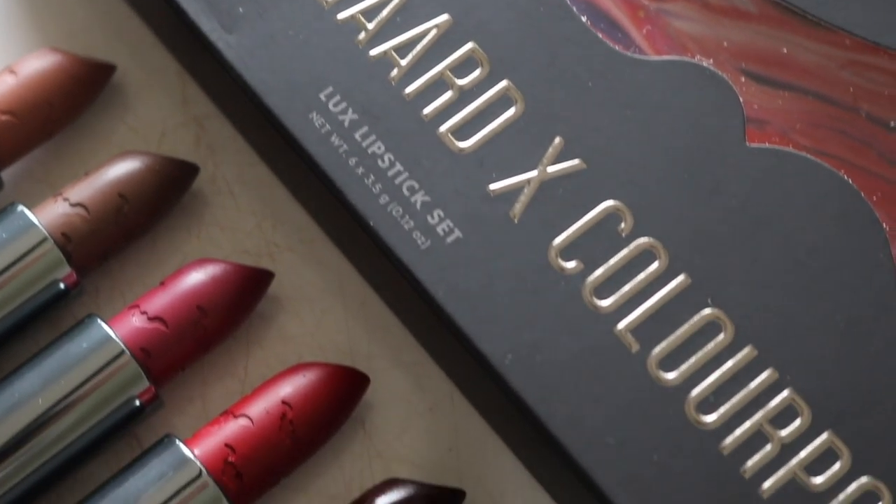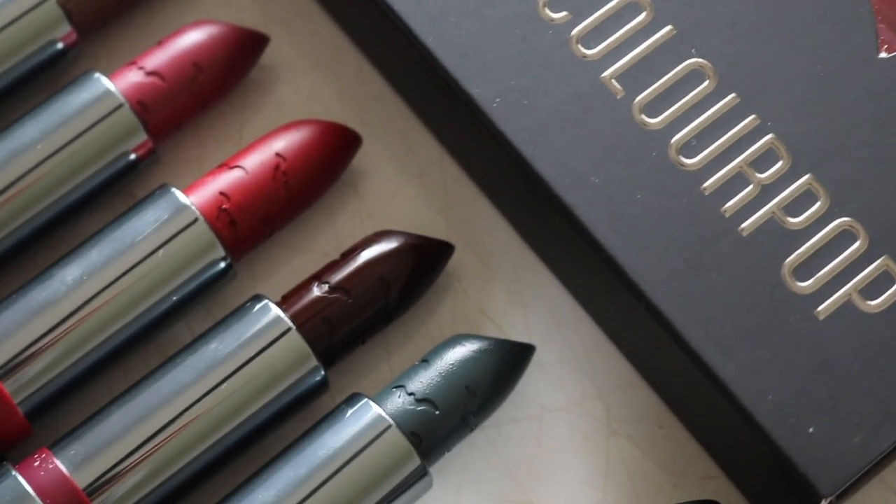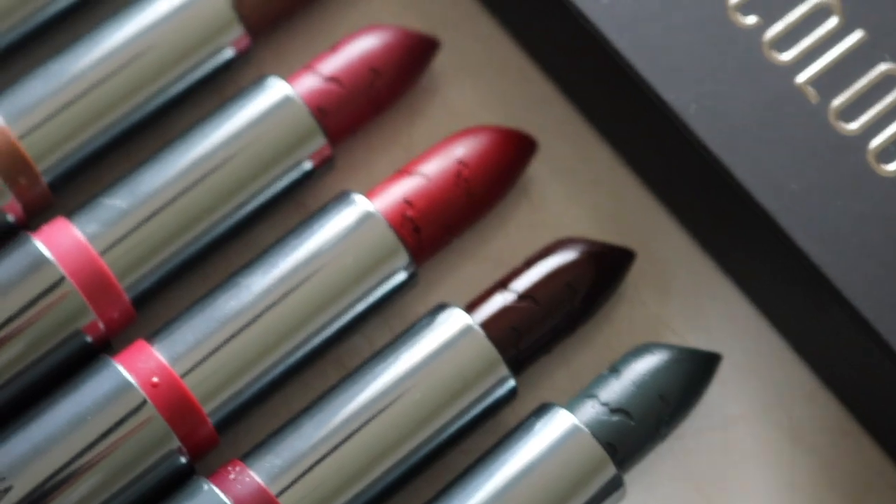I am super excited for this video today because I am so happy for this collaboration. I just think it's so perfect, it's so Sophia. I love her content. I've seen every single video she has uploaded on her channel. I love Tyler, I love Krusty. I'm just super pumped for this collection because it's been a while since Colourpop has collabed with someone that just made so much sense, and this collaboration is just the perfect collaboration.